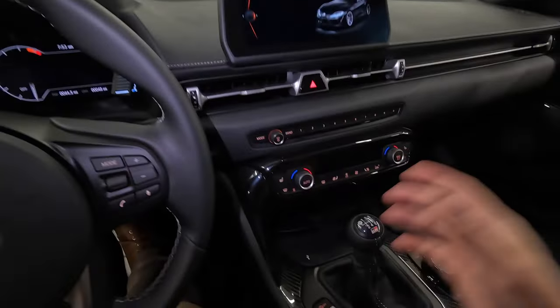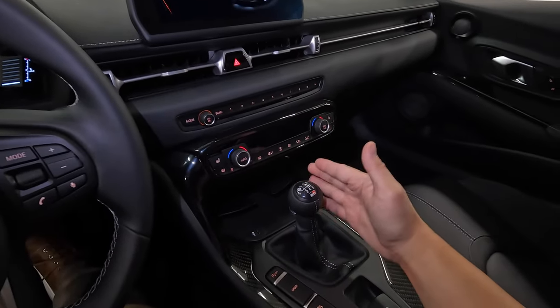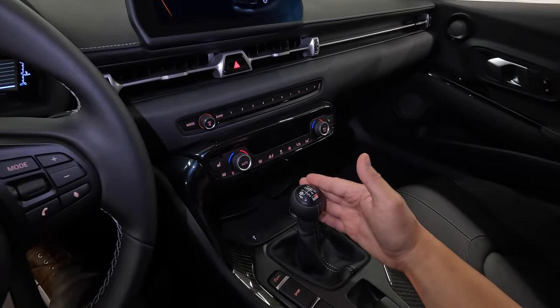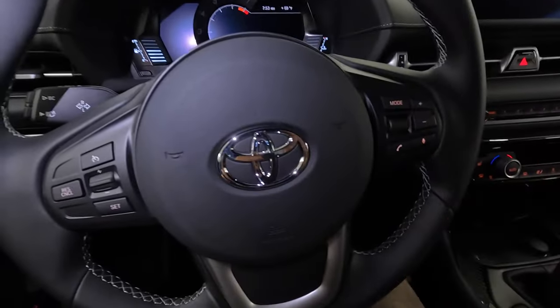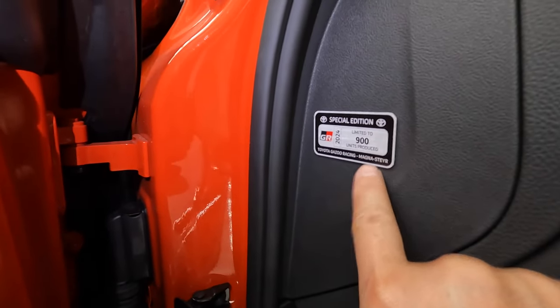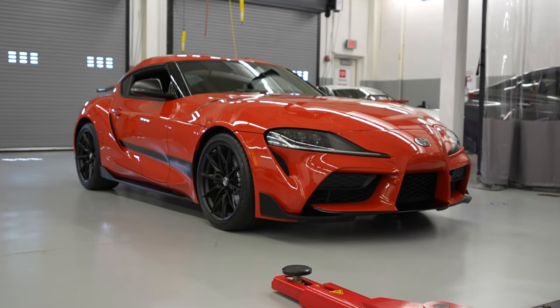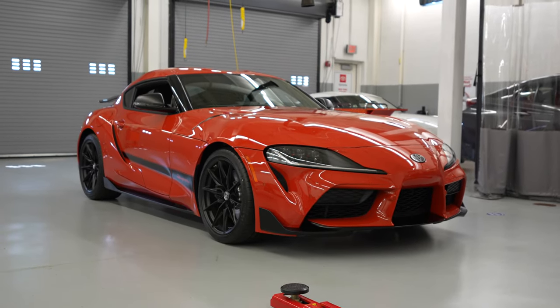When you step inside, this is basically the same 3.0 Supra, and you can get it in the manual transmission as well. There's really nothing very different with the 45th Anniversary Edition on the inside, except for one thing — when you open the door, there is a special plate that says this is limited to 900 units produced. So that is the 2024 Toyota GR Supra 45th Anniversary Edition.